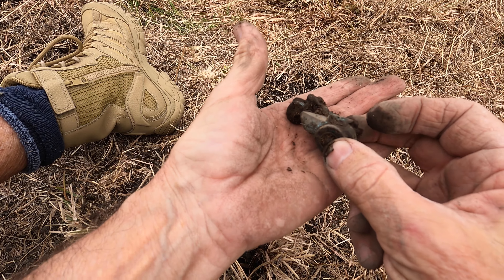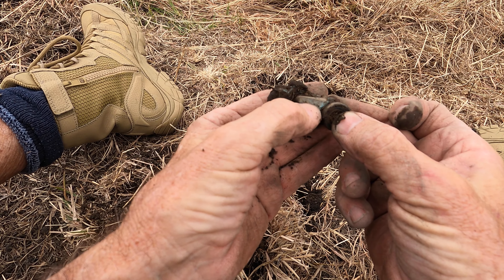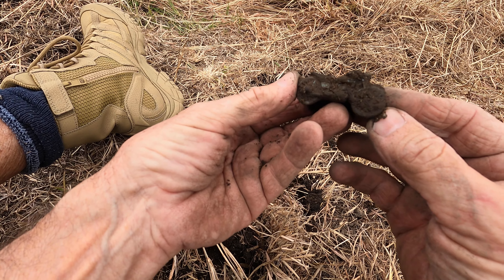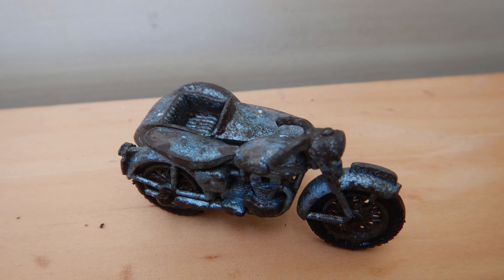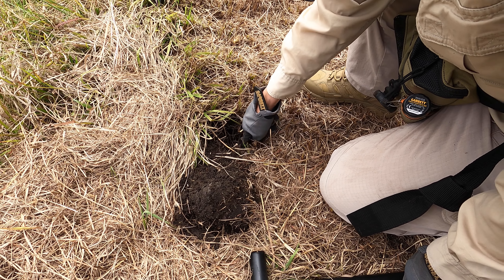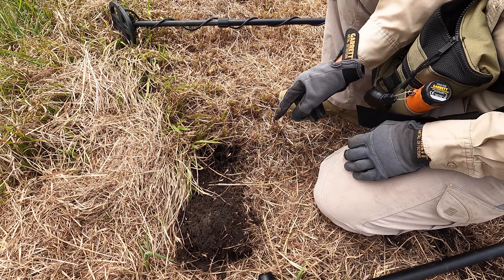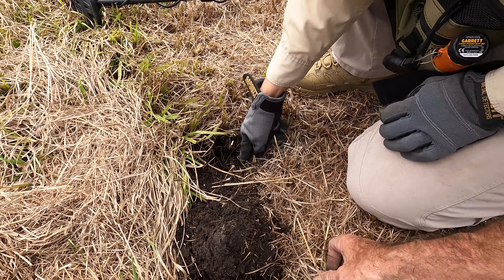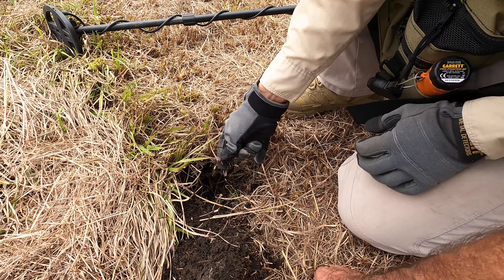I won't clean it now - I'll take it home, a bit of warm water and a soft toothbrush, and we'll get a name and be able to date the find. I'd say it's 50s or 60s. I know from aerial photographs of this site that there was absolutely nothing here by 1969, so it's pre that - no one was waiting for trains here in 1970-1980. That blue does look like a Matchbox blue, but let's not guess, we'll get the name off it.